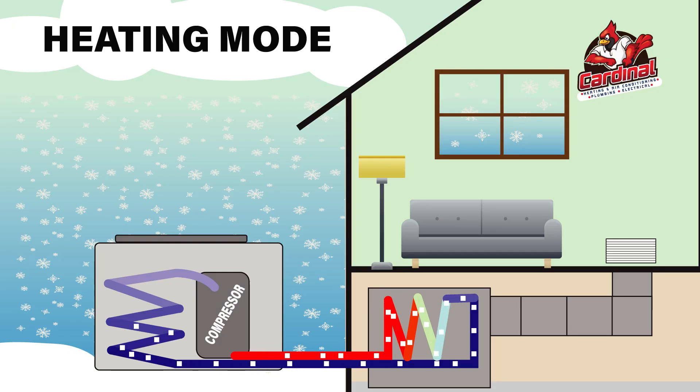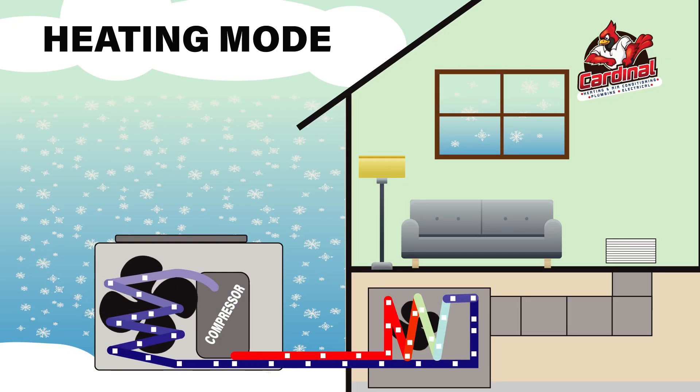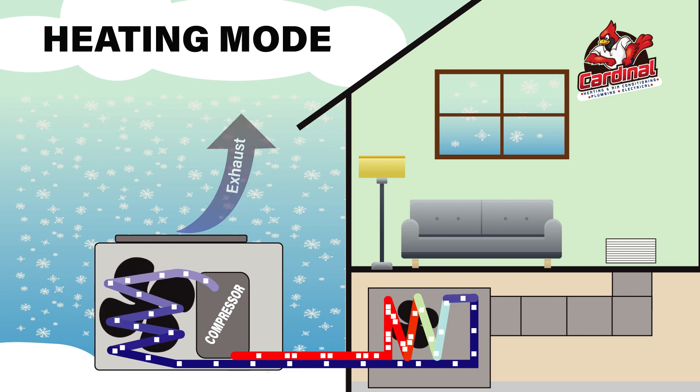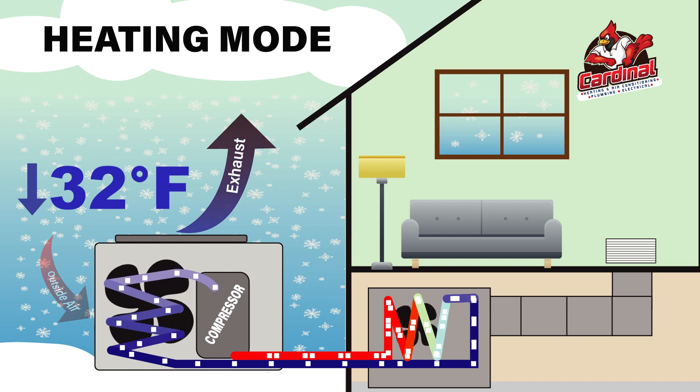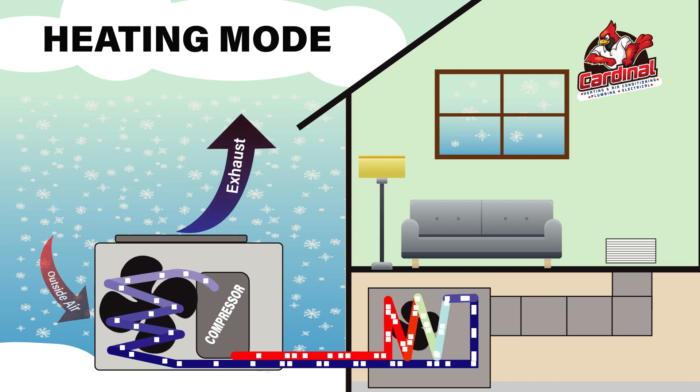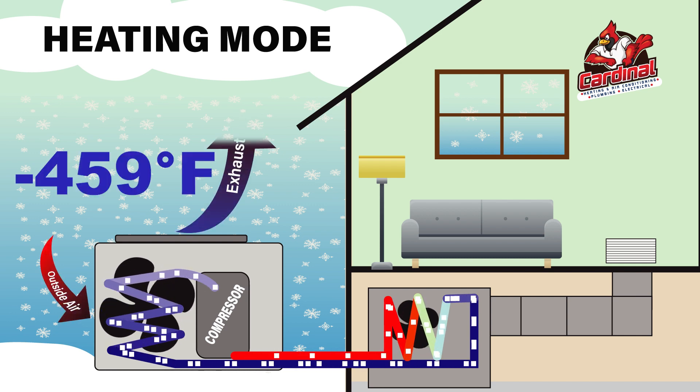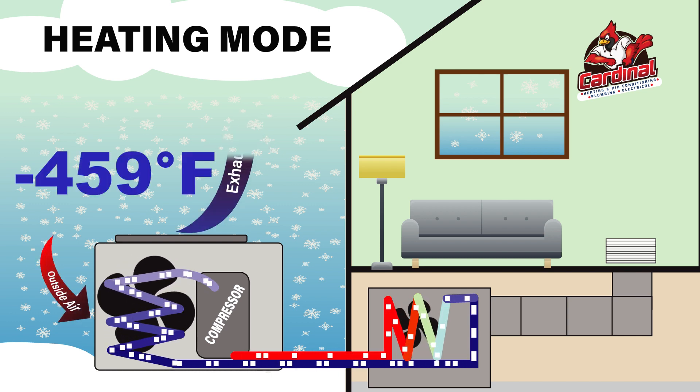Let's take a look at this diagram to help explain it a little better. To provide heat, a heat pump works by extracting heat from the air outside of your home, transferring it to the refrigerant. This may seem impossible when the temperature outside is below freezing. However, there's latent heat energy in the air all the way down to absolute zero, or negative 459 degrees Fahrenheit.